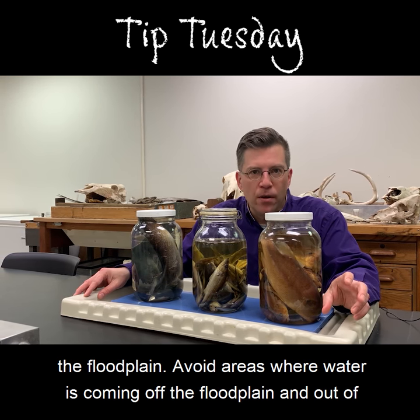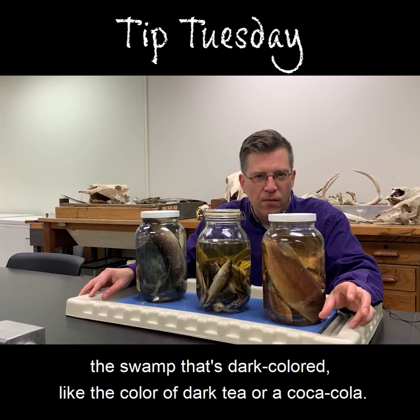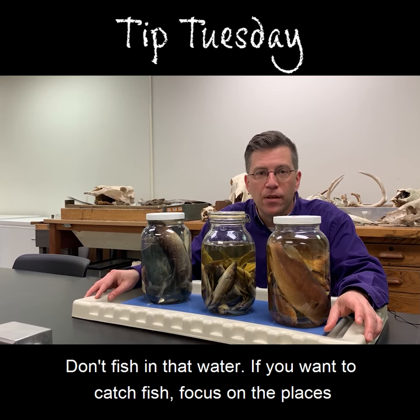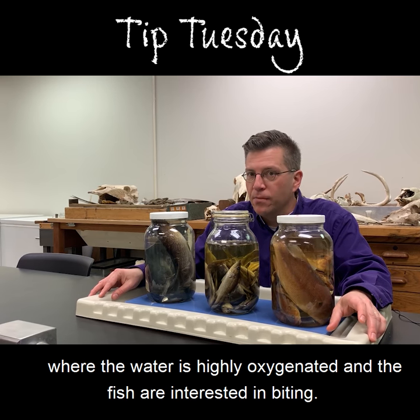Avoid areas where water is coming off the floodplain and out of the swamp that's dark colored, like the color of dark tea or a Coca-Cola. Don't fish in that water. If you want to catch fish, focus on the places where the water is highly oxygenated and fish are interested in biting.